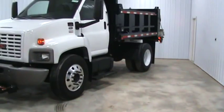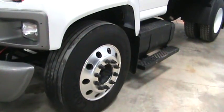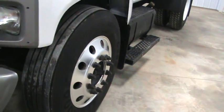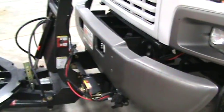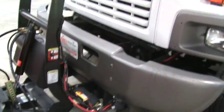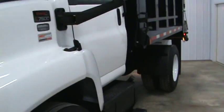We'll walk around here and let you take a look. Alcoa front wheels, new Goodyear G135 tires. You have a quick release on the Boss plow. The truck's an Oklahoma truck — no rust.